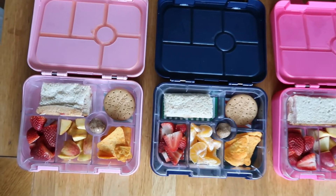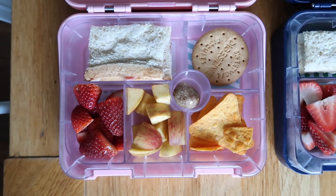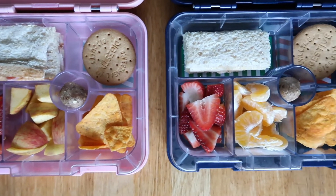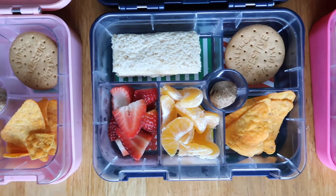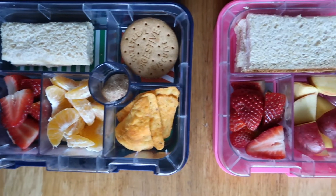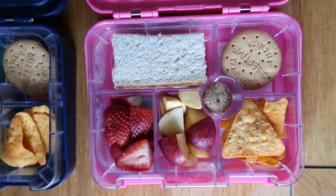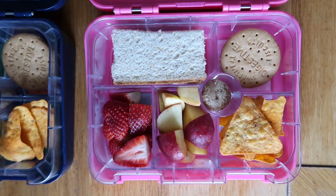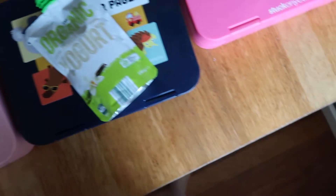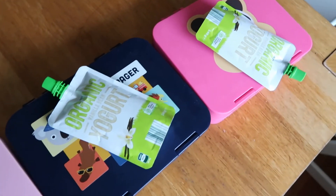On Thursday the kids have some biscuits — a digestive biscuit — some El Toro's from Aldi, which are like Doritos, some apple, strawberries, a jam sandwich, and in the little circular bit some bliss balls that Everly made. Oscar got some mandarin instead of the apple, and Ivy got the apple as well. Generally they're all the same, which suits them fine. For the separate fruit snack they each got an organic yogurt pouch — a really good size for my kids, not too small and not too big.